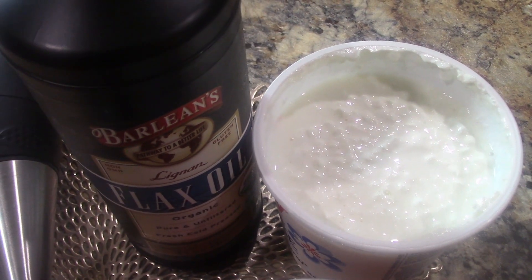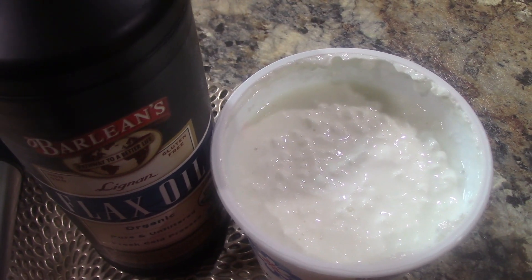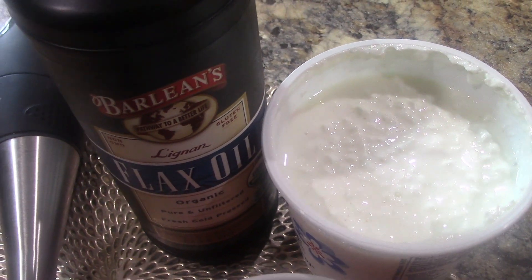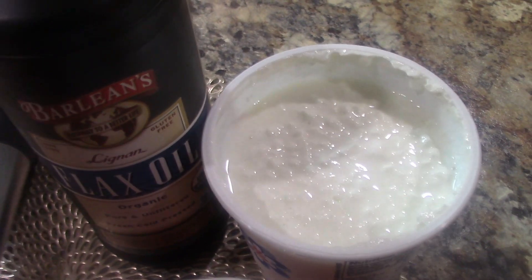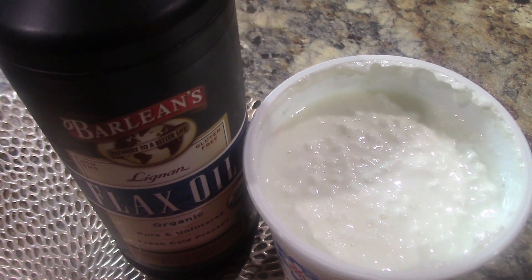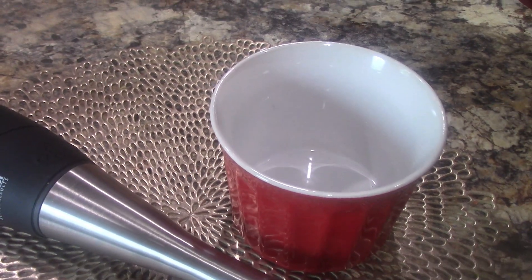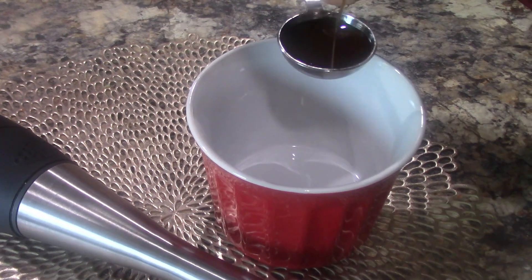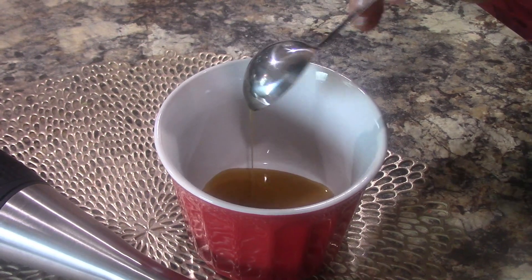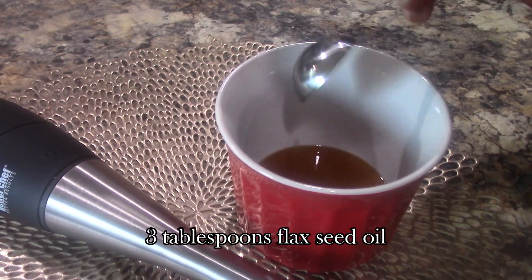I'll add the Budwig Center's website link so you can read more details about how to follow the protocol. If your cottage cheese has ingredients you cannot pronounce, that's not the cottage cheese you want to use. Cottage cheese is also great for us because of its vitamin D and protein content.